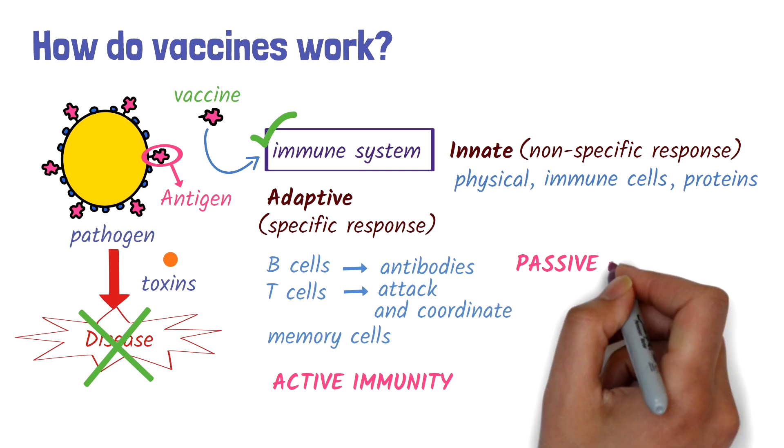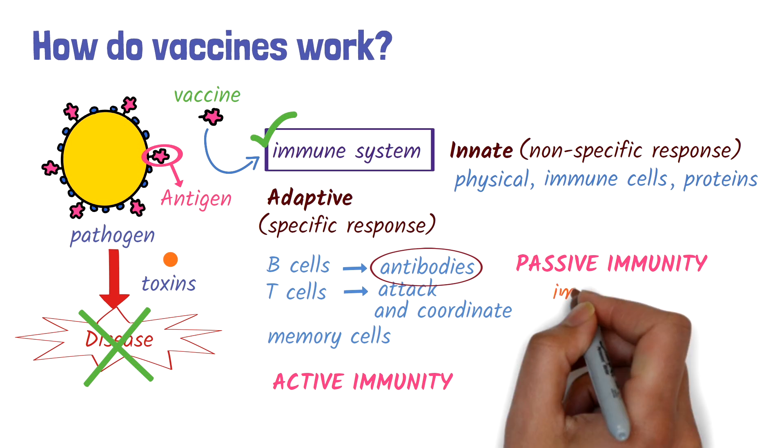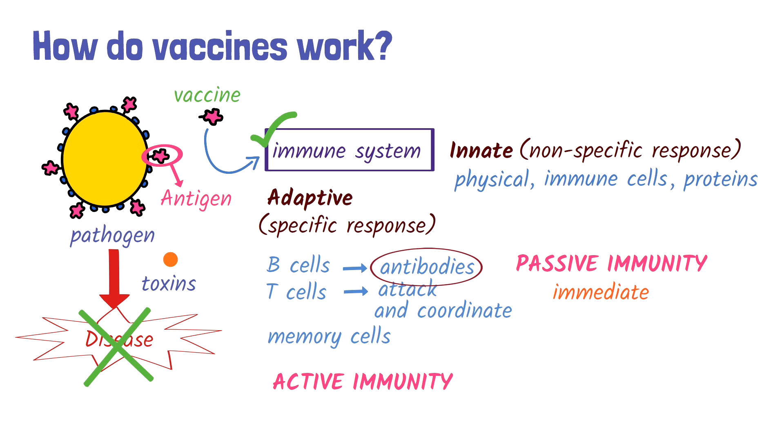Passive immunity is when a person receives preformed antibodies, for example from the placenta or through direct administration. While it provides immediate protection, unlike active immunity, its effects are temporary.